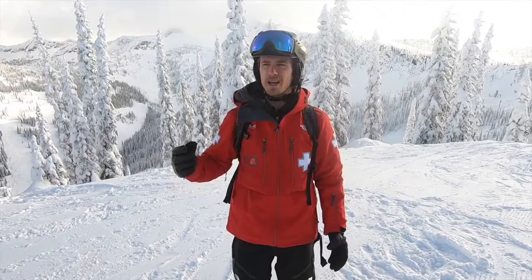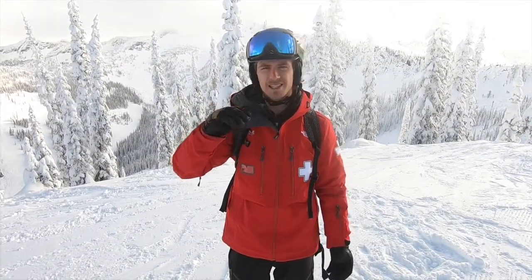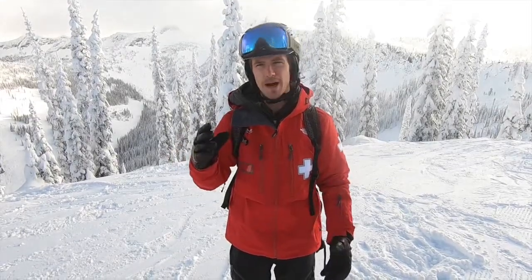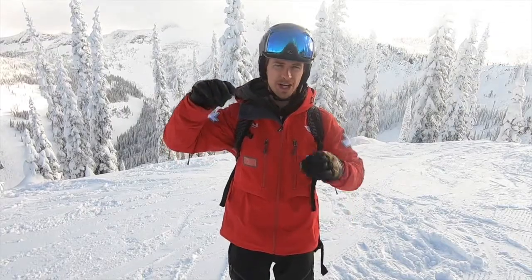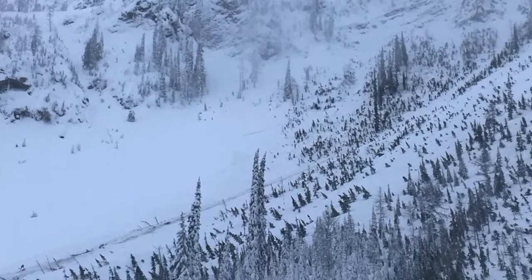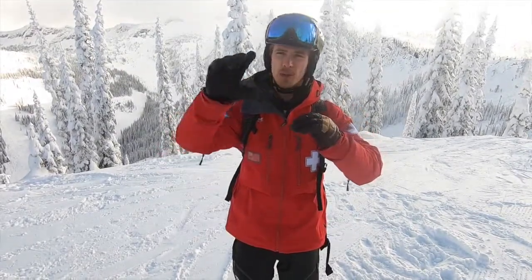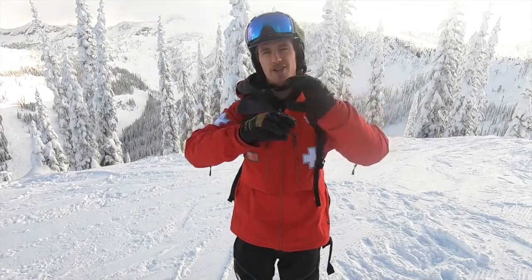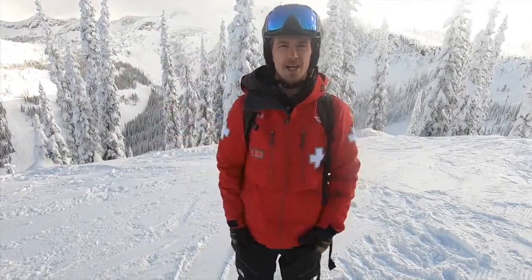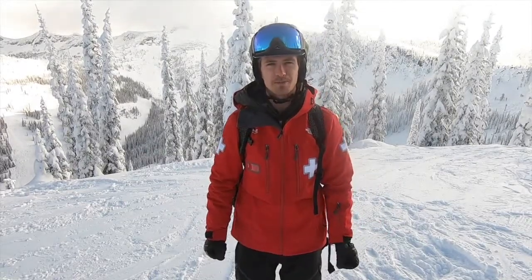Our snowpack is looking like we have those early November facets and crusts where it set up really bad, and then we have that bunch of snow sitting on top of what we're calling the December 11th surface hoar layer — which is down anywhere from 80 to 120 centimeters now — and then our big dense snow, then a surface hoar layer with some low density snow, then another surface hoar layer, and then the snow we got yesterday. There's lots of potential for different layers in the snowpack to trigger, so look out for step-downs and be mindful of that.